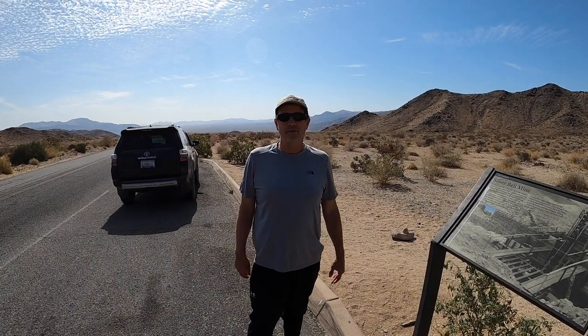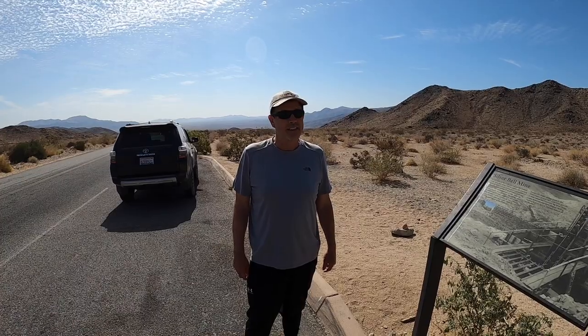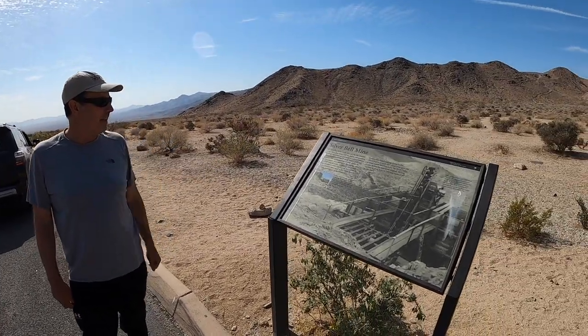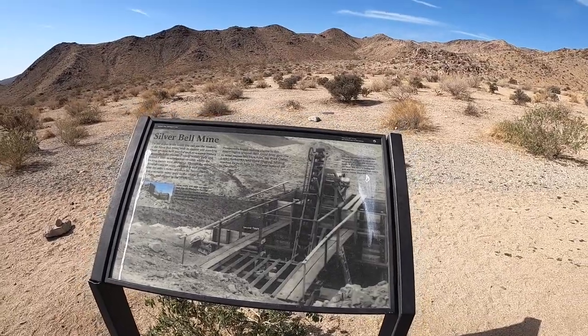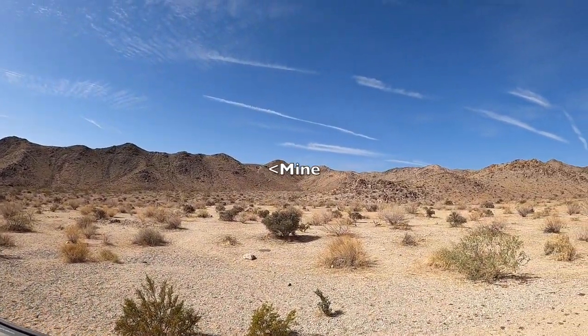One of the cool things about Joshua Tree Park is they have hikes that go out to some mine remains. Here's one called the Silver Bell Mine, which was part of the gold rush era of the 1850s and 1860s. Up there on the side of the hill, you can see the remains of the mine.